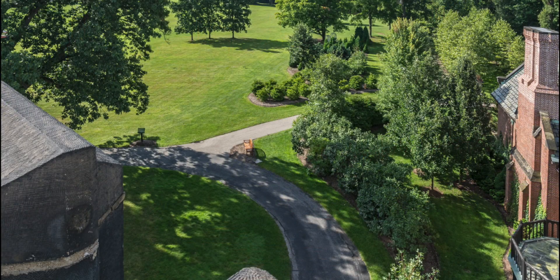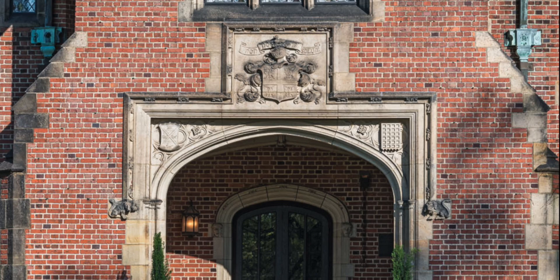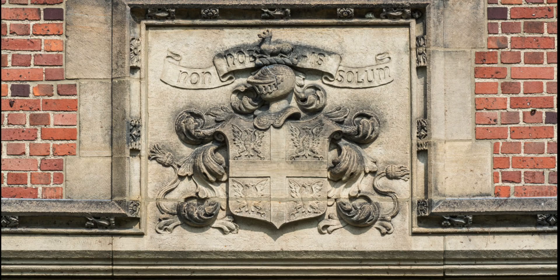Thanks to these generous supporters, we have reached 94% of our goal, but our work continues. We invite you to become part of our story and part of our history by making your gift or pledge today.